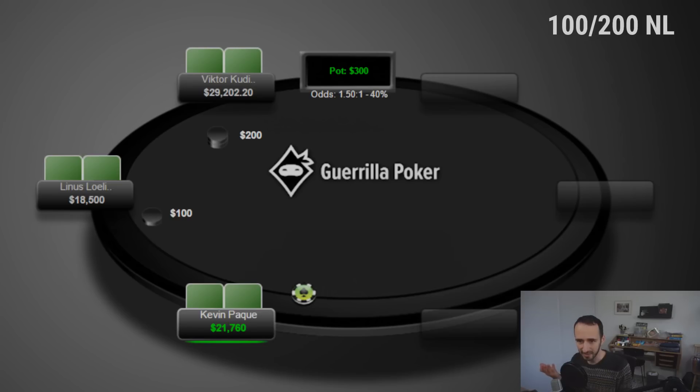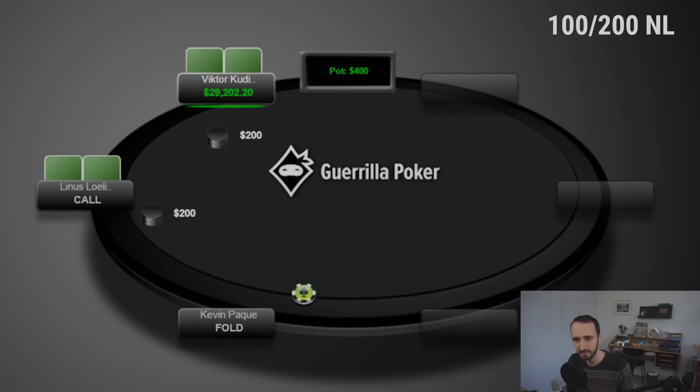The hand is played between Victor Kudinov and Linus Loliger. Victor has recently been battling non-stop 24/7, doing very well, and it certainly feels like we have a new contender to the throne. It's not often that someone is willing to sit and battle heads up or three-handed against any lineup. This hand is played at 100/200 BVB — Linus limps.